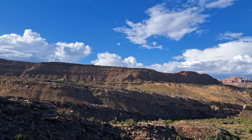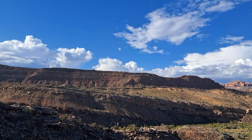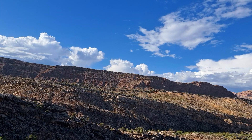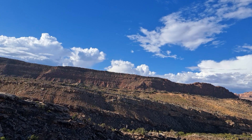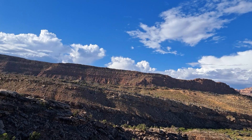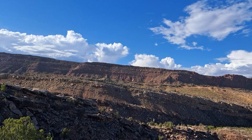And it's that very strata layer that is responsible for creating the arches at this very park. It is given that name because it has the highest concentration of them, up to approximately 2,000, if not more, at least of what's known.